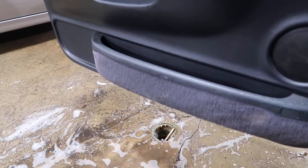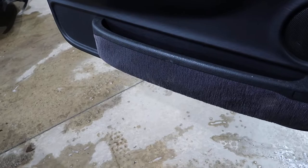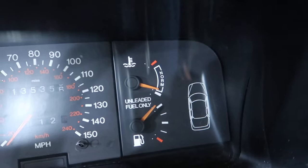Let's check the transmission — there's drive, there's reverse, and it goes right into gear. We drove it through the lot and we've also been letting it idle quite a bit so it's starting to warm up.